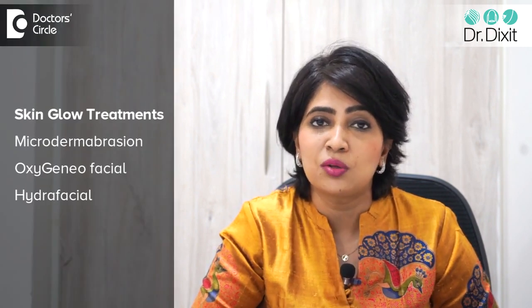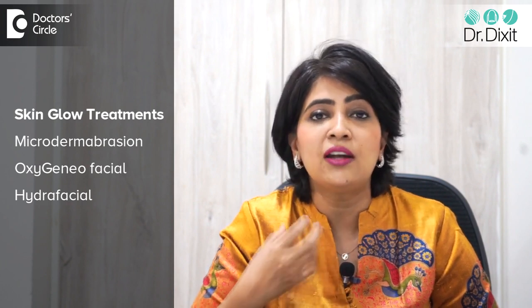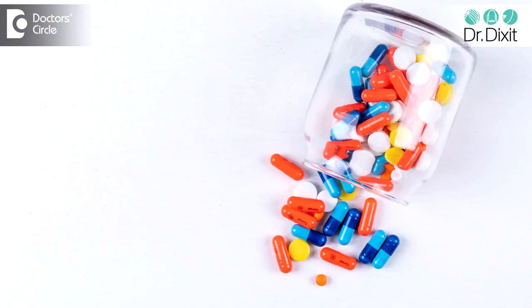When we talk about radiance, we mean the texture of the skin is very even. Treatments like microdermabrasion, oxygen facial or a hydrafacial can help to keep the skin glow going. Antioxidant supplements can also help with the same thing.